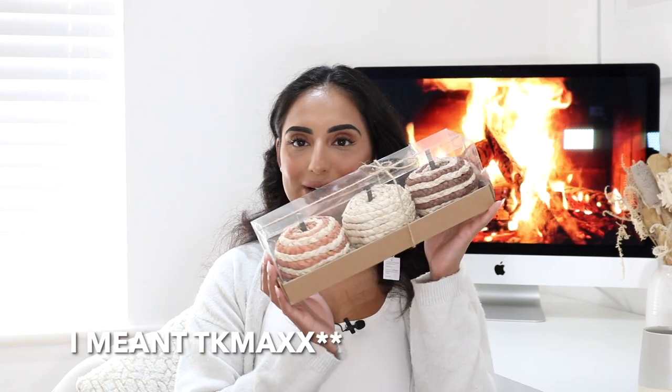The next place I popped into was The Range again. The first thing I picked up were these cute little pumpkins. They are the perfect colour — nothing in-your-face, very subtle and cute. I love the washed-out orange and the little brownie one. I thought these would be really nice to go somewhere in the house. Then I picked up more of these matte sticks — I love them. They just come with this little wooden holder, great for lighting candles around the house.